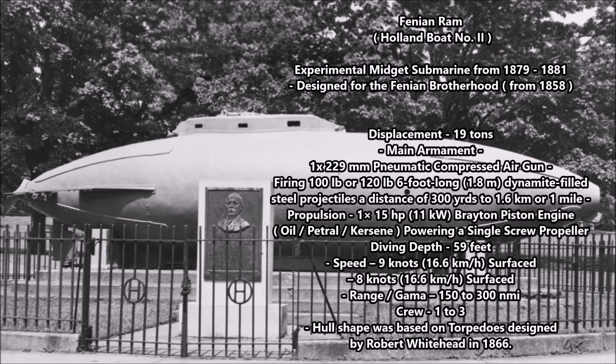This experimental midget submarine had a displacement of 19 tons. Its main armament was one 229-millimeter compressed air pneumatic cannon mounted in the bow section of the submarine. This gun could fire either a 100-pound or 120-pound, six-foot-long dynamite-filled projectile — essentially an artillery round launched by a large air cannon mounted in the submarine's bow section.